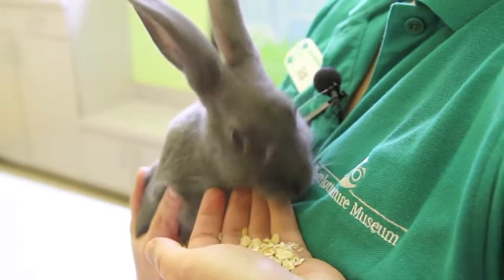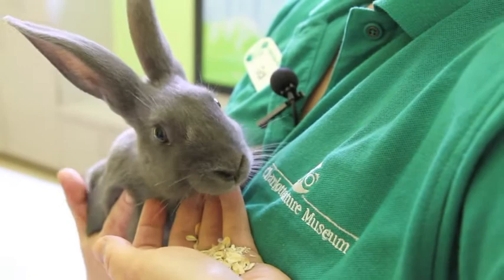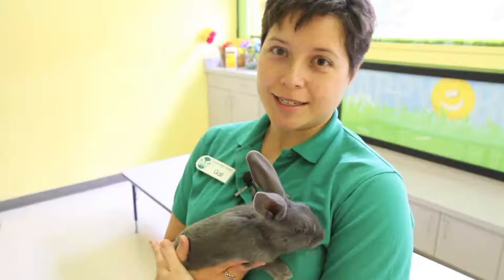Cinder comes out for programs, birthday parties, and for animal encounters with our guests. She's not on exhibit because she interacts with the public so frequently — we like to make sure that she has enough downtime. So she's actually kept behind the scenes here at the museum, but we do frequently bring her out because she's such a crowd favorite.